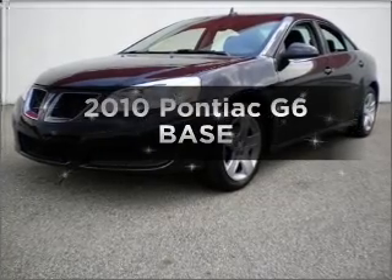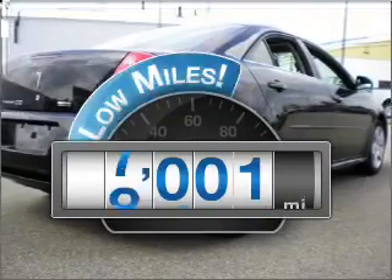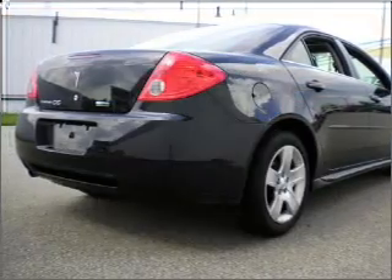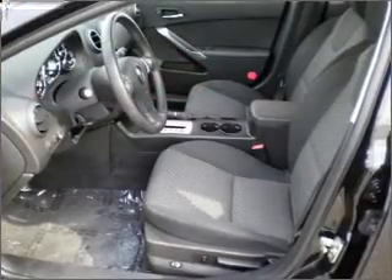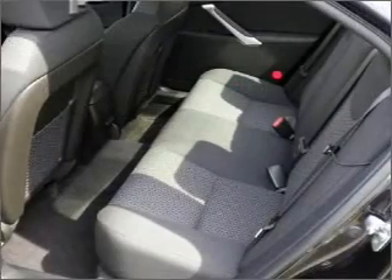Presenting the 2010 Pontiac G6 — this is the set of wheels you've been looking for. A low odometer reading makes this vehicle a great value at this price. With an efficient four-cylinder engine that responds smoothly to its automatic transmission, premium wheels lend a distinctive appearance.